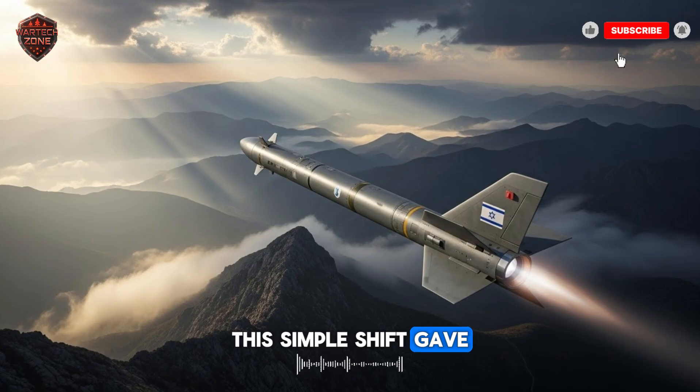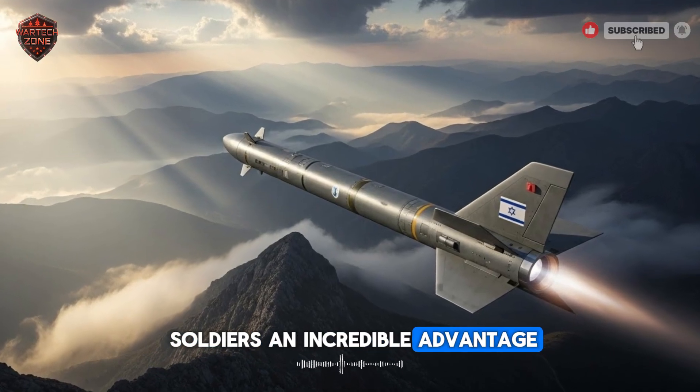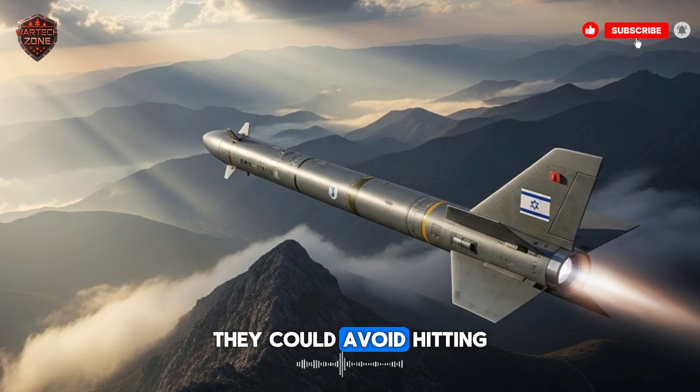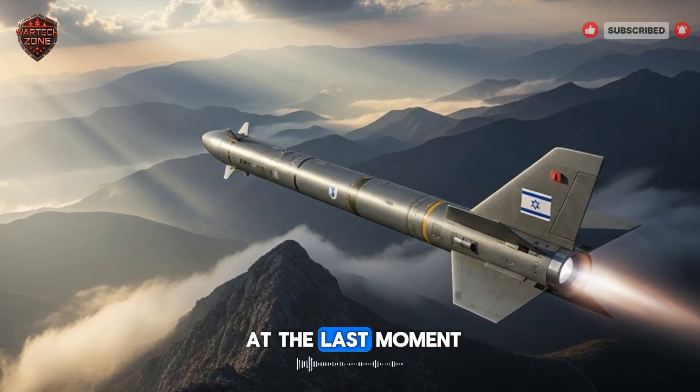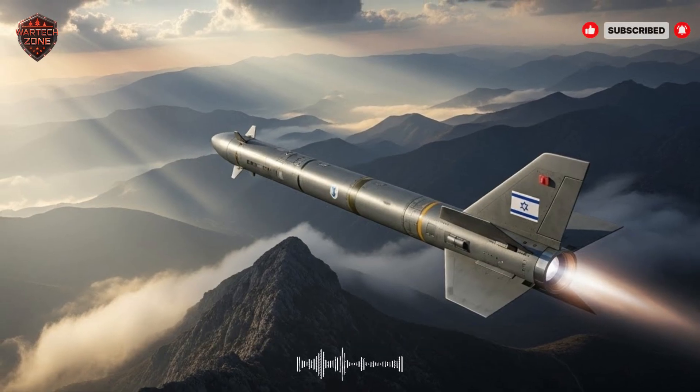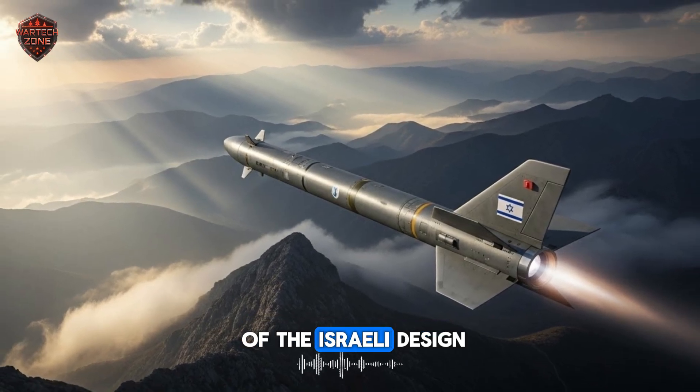This simple shift gave soldiers an incredible advantage. It meant they could engage enemies who were hiding, avoid hitting civilians by changing the target at the last moment, and ensure a perfect hit every single time. This was the genius of the Israeli design.